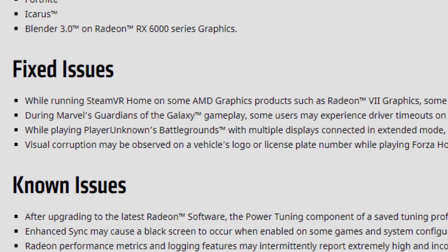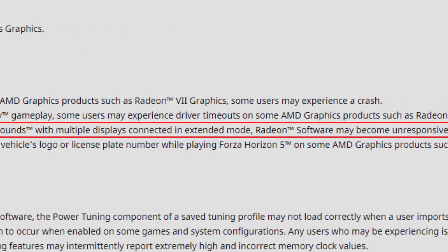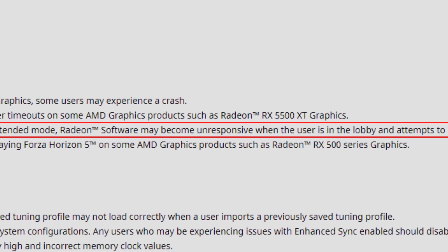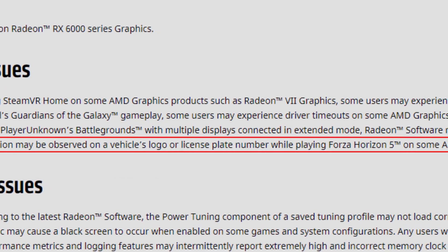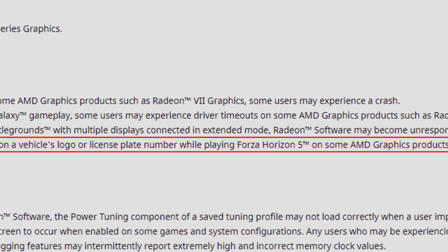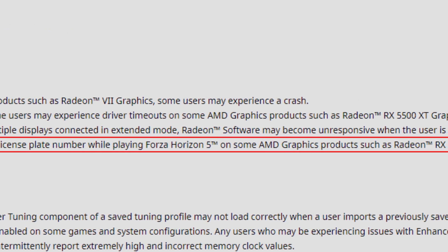Another fix that was also persisting for a while: while playing PUBG with multiple displays in extended mode, Radeon Software may become unresponsive when the user is in the lobby and attempts to open Radeon Software on the secondary display via the context menu. This was an issue persisting for three or four driver versions and is now fixed — so PUBG players, you're good to go.